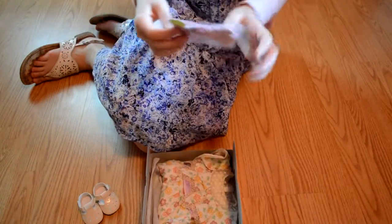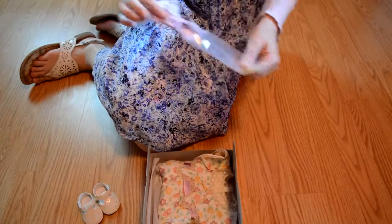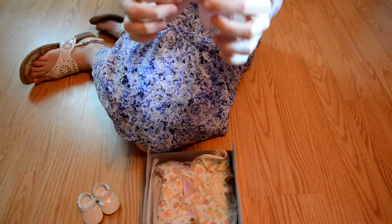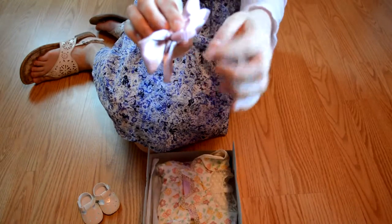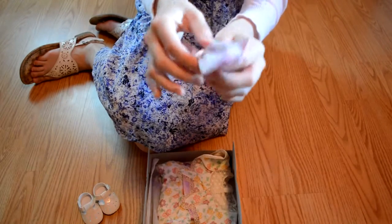And this is the bow it comes with. It's a nice lavender color and it's satin. It's not just one ribbon sewn together — it's like two, so it's really high quality. But I'm just not sure about how it's going to work on my doll's hair. I might just take this off and put a clip on it or something.